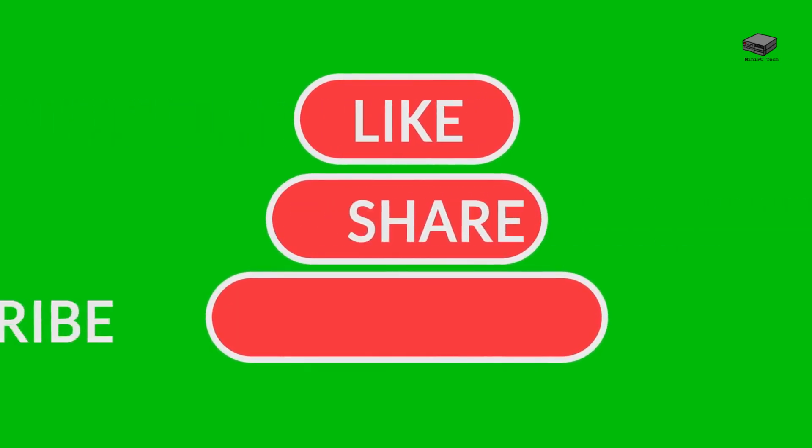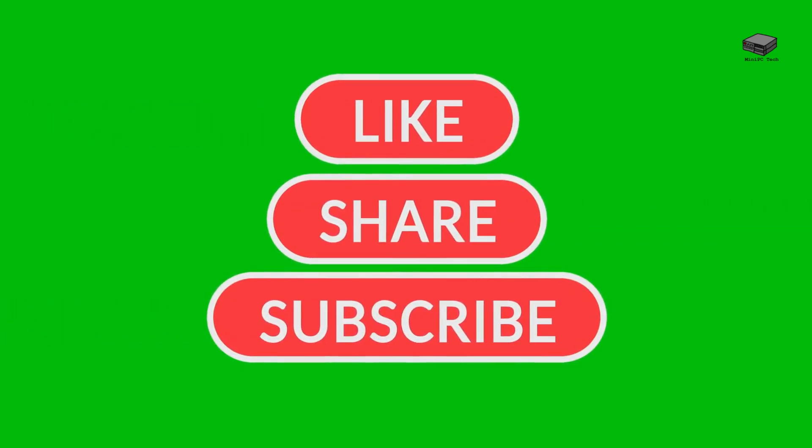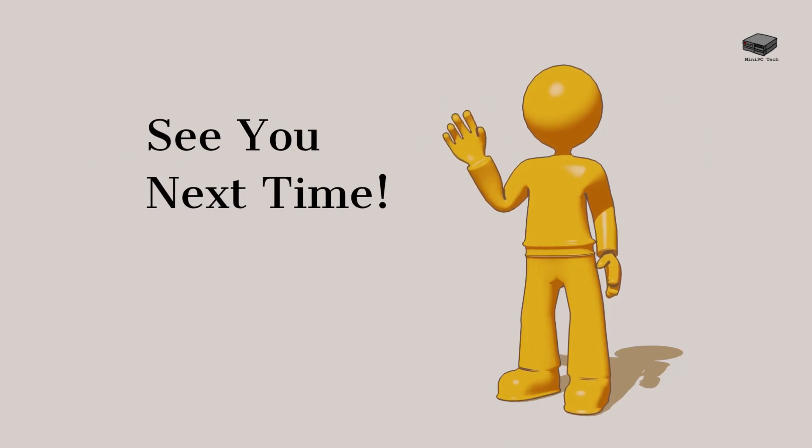Don't forget to comment, like, and subscribe. Thanks for watching, and until next time, this is Mike, signing off.